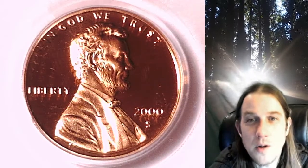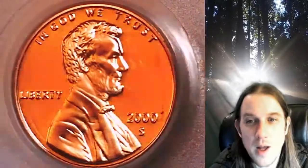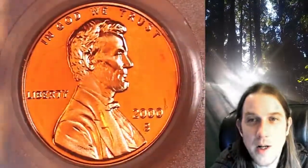Welcome to Time Traveler's Coin Exchange. The next coin we're going to take a look at is a 2000S Lincoln Memorial cent. This is a proof coin from the San Francisco Mint. It has been graded by PCGS and they graded it at Proof69 Red Deep Cameo.